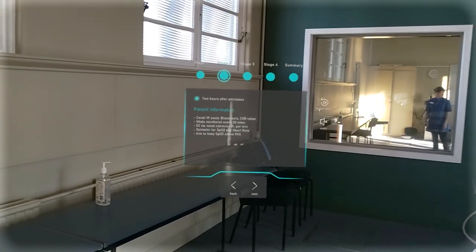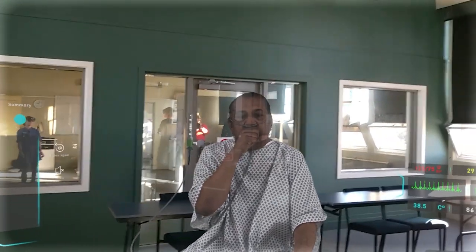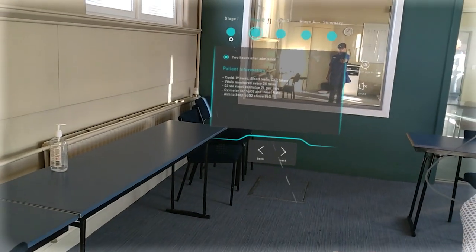You can replay it back over and over, and there's also a voiceover telling you what's happening with the patient. To the right side of the patient are the patient's vital signs, so they can see a deterioration of what's happening and make a clinical assessment and diagnosis based on the condition.